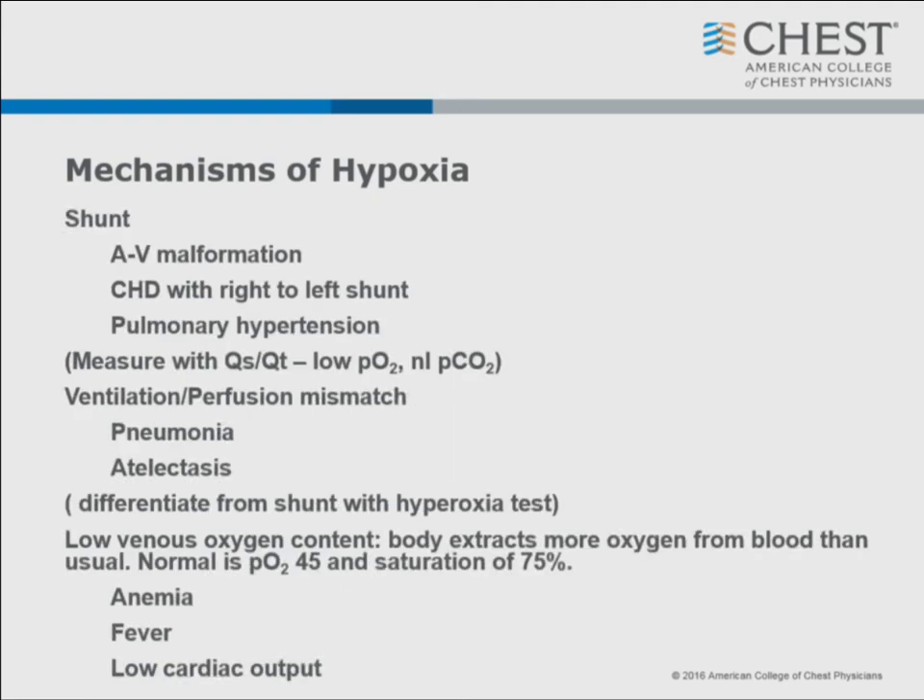Another big cause of hypoxia we get a lot of board questions on is shunt. If you have an AV malformation, congenital heart disease with right-to-left shunt, or pulmonary hypertension, you can measure this with a flow study, or simply put the patient on room air and get a blood gas, then put them on 100% oxygen and get another blood gas - the PO2s will be essentially no different. The most common cause of hypoxia is ventilation-perfusion mismatch: pneumonia, atelectasis. And if you have low venous oxygen content due to anemia, fever, or low cardiac output, you still get V/Q mismatch.